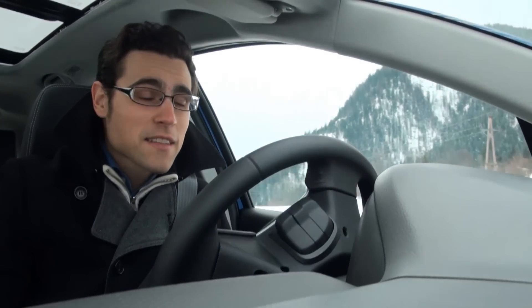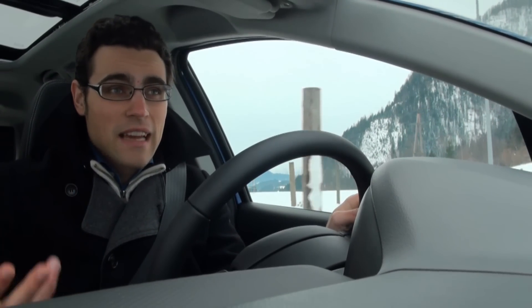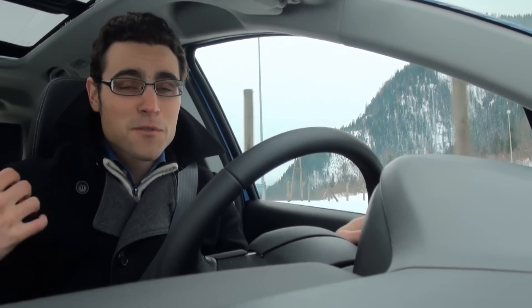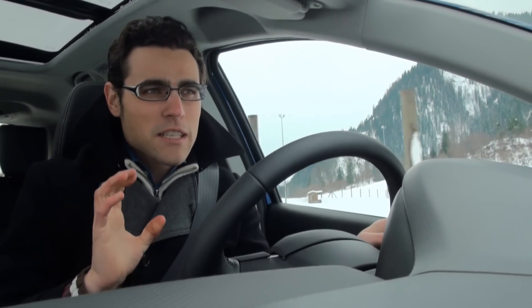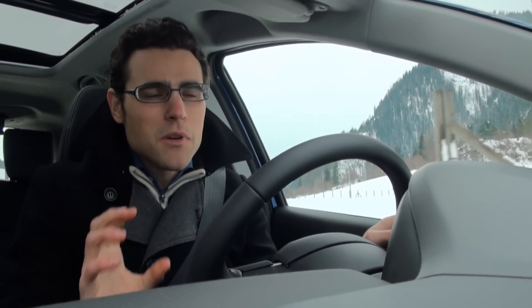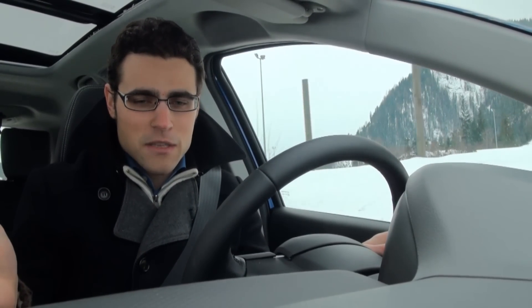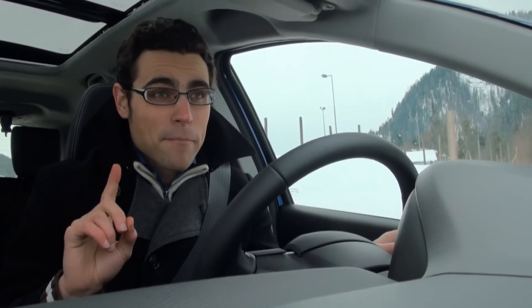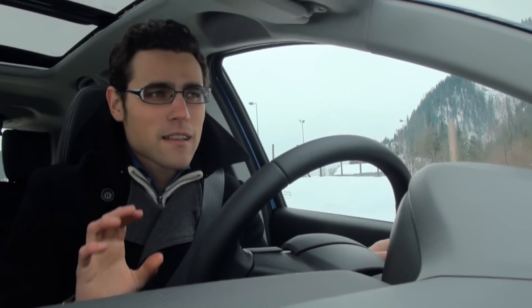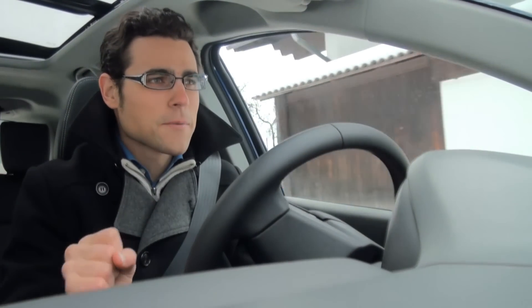As for driving the Suzuki SX4 S-Cross, it is very comfortable. You've got this higher seating position, which is also very good for your back on long travels. You have a very smooth feeling because the suspension is rather soft. It's a very smooth ride, but it is also fun to drive fast — that's a very important compromise between sporty driving and a comfort ride.